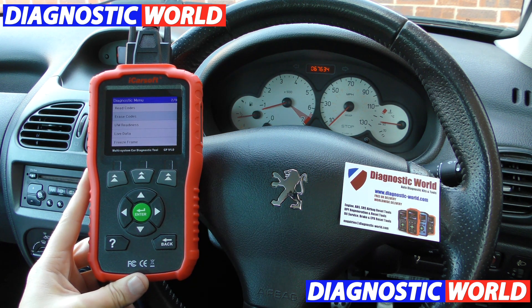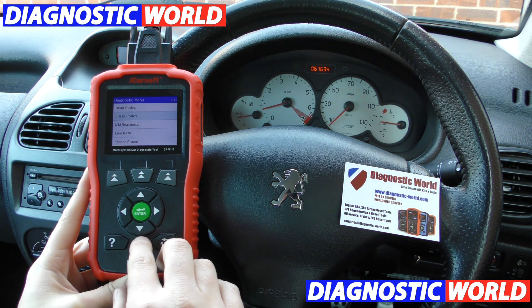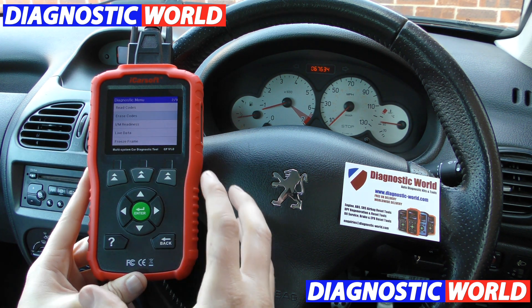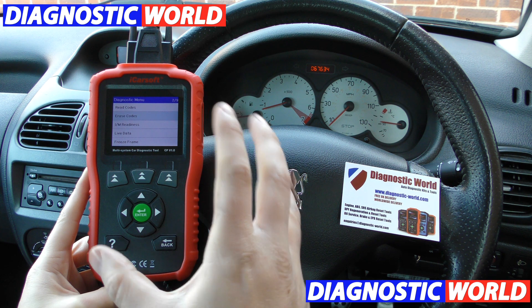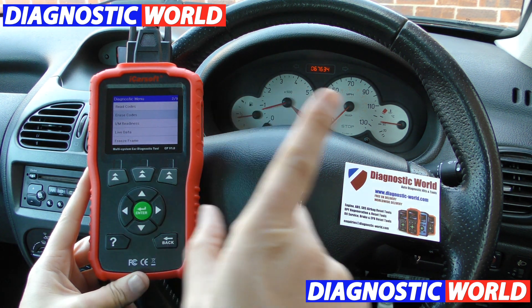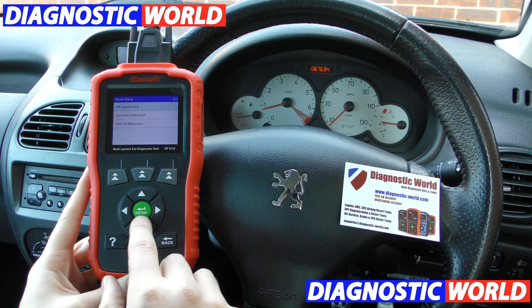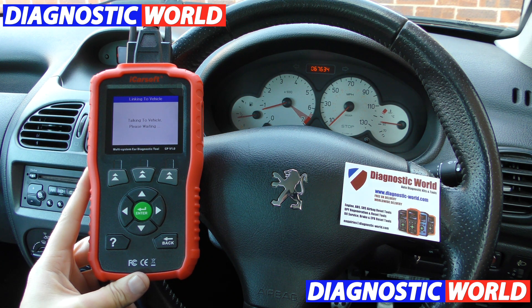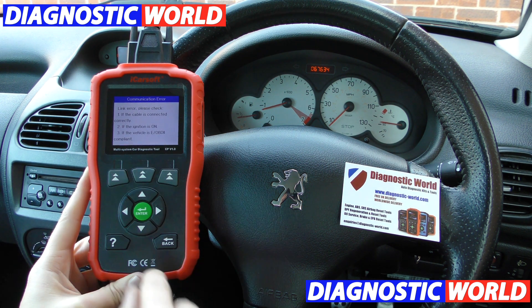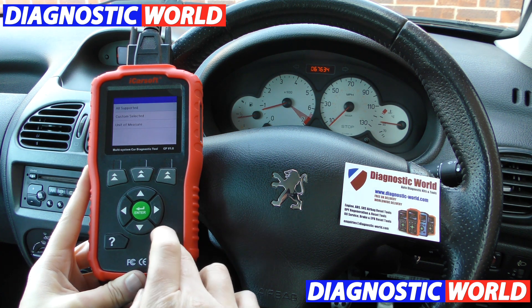This tool here costs 99 pounds. And this is ultimately what the garages will absolutely hate — videos like this being made — because it takes the power out of their hands and puts the power into yours. It goes on with lots more information and gives you live data. You can go in and choose live data.